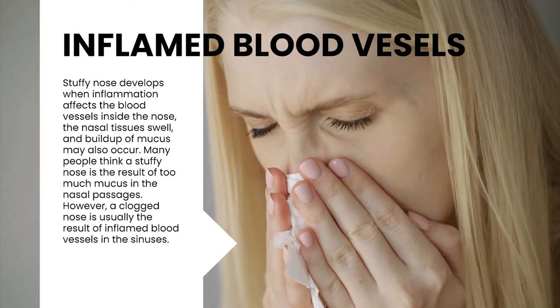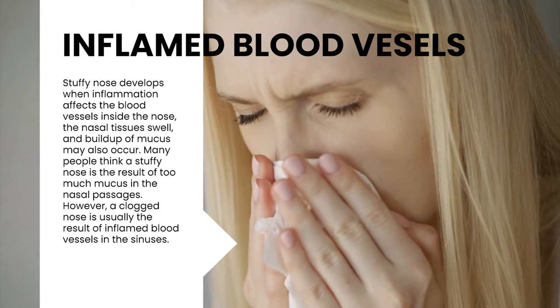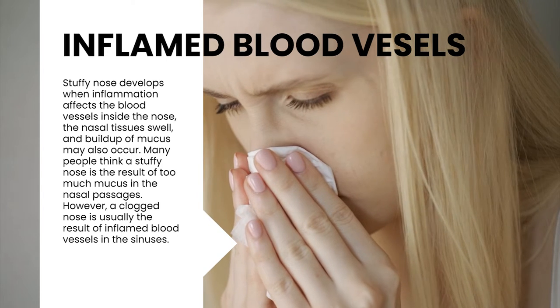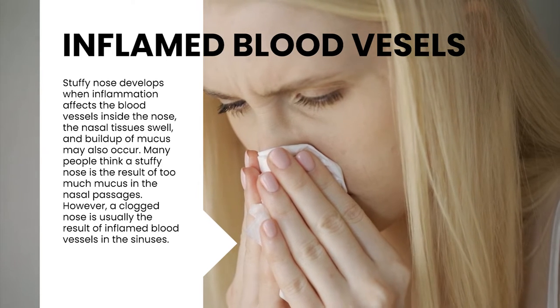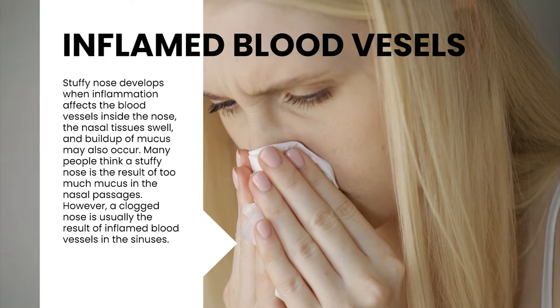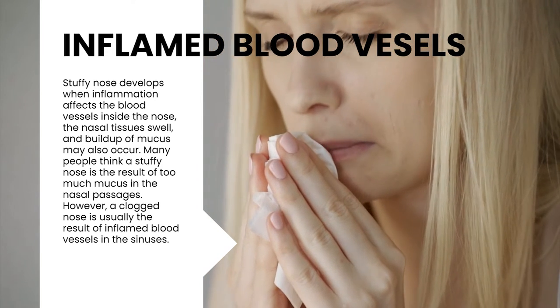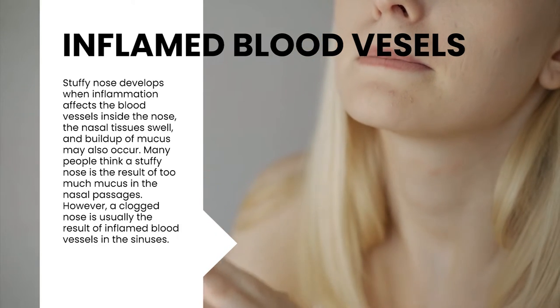Stuffy nose develops when inflammation affects the blood vessels inside the nose, the nasal tissues swell, and buildup of mucus may also occur. Many people think a stuffy nose is the result of too much mucus in the nasal passages. However, a clogged nose is usually the result of inflamed blood vessels in the sinuses.